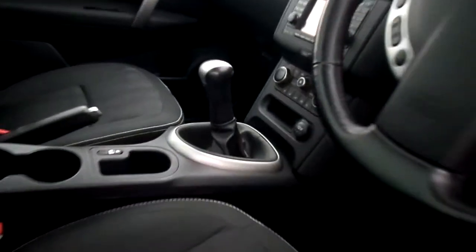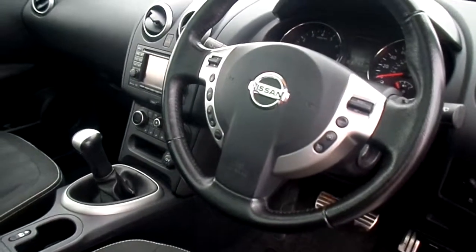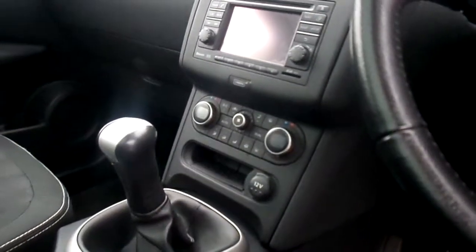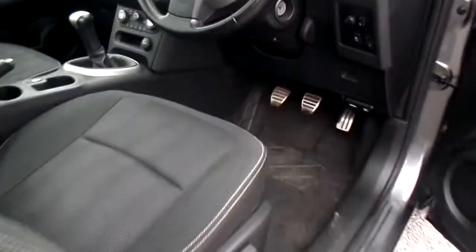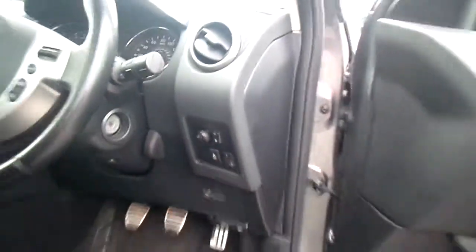Moving inside the car, it's a 5 speed manual gearbox. It's a 1.6 petrol with cruise control, Bluetooth, and hands free mobile phone. It has a reversing camera, satellite navigation, climate control, and dual zone air conditioning. It has a USB and auxiliary input socket. It also has automatic lights, rain sensitive windscreen wipers, and electrically adjustable folding mirrors at the touch of a button.